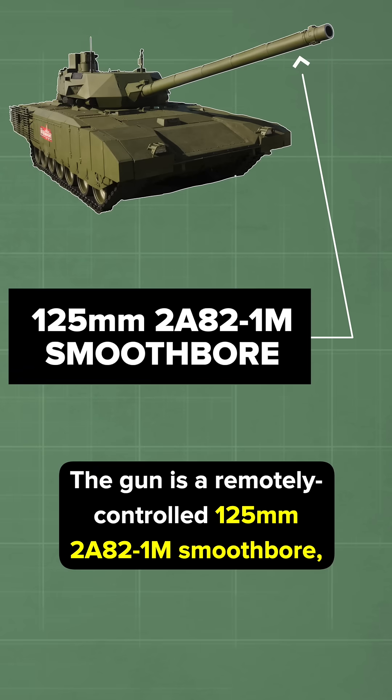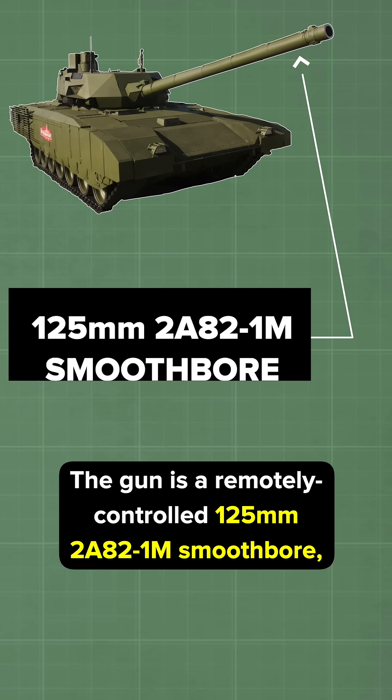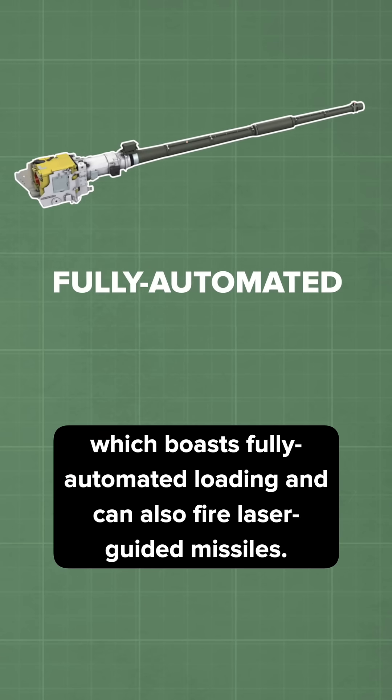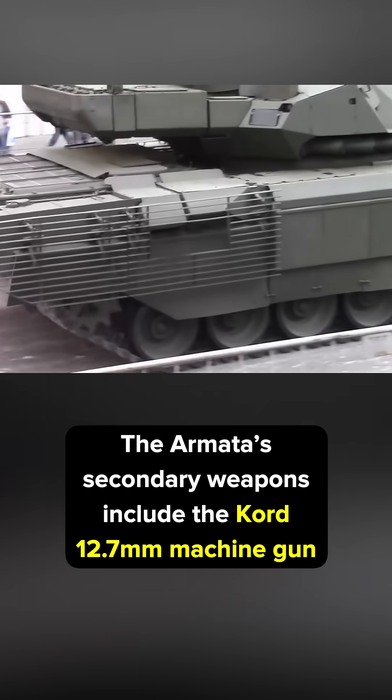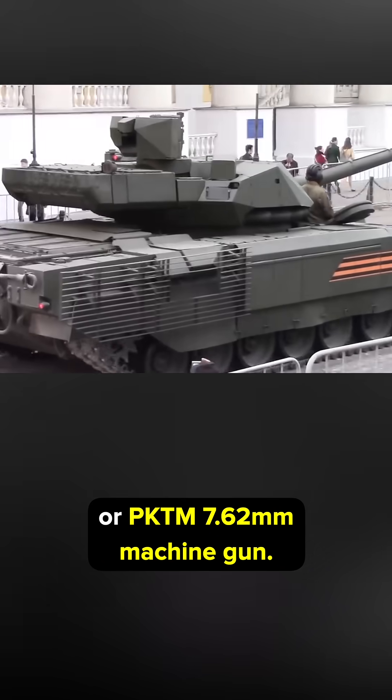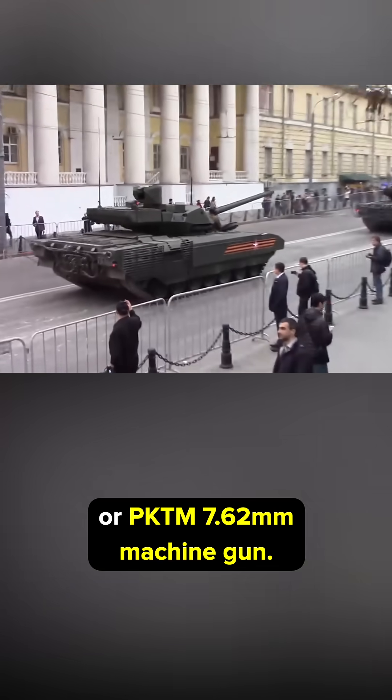The gun is a remotely-controlled 125mm 2882-1M smoothbore, which boasts fully automated loading and can also fire laser-guided missiles. The Armata's secondary weapons include the Kord 12.7mm machine gun or the PKTM 7.62mm machine gun.